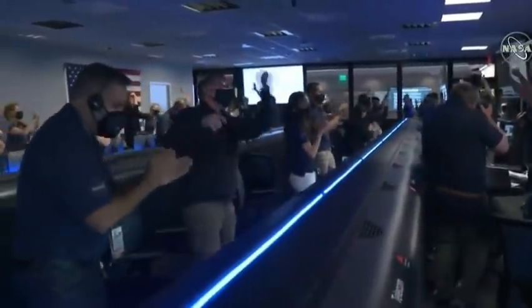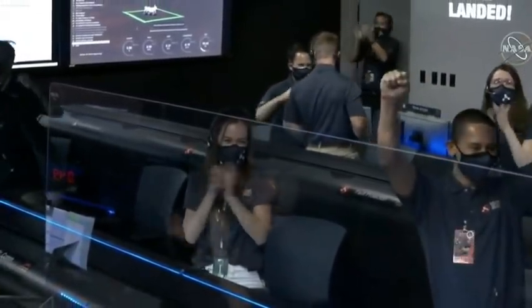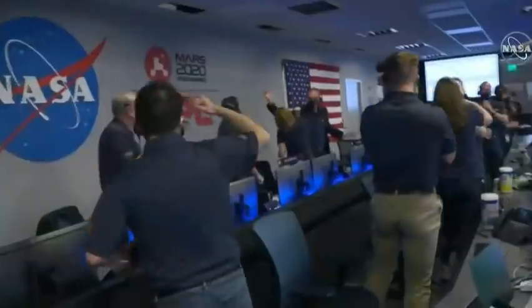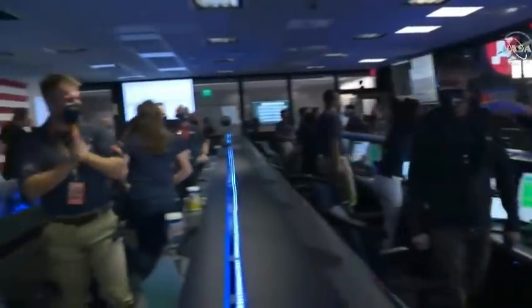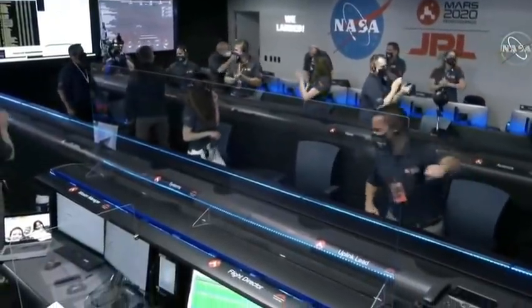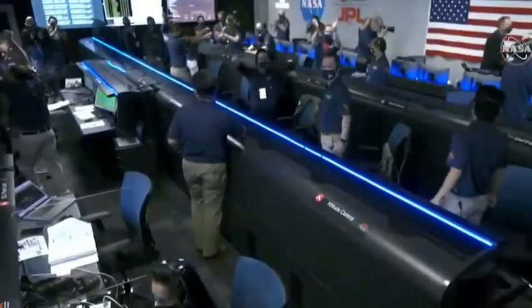Ready to begin seeking the signs of past life. The descent stage has flown away to a safe distance. Perseverance is continuing to transmit direct through Mars Reconnaissance Orbiter to Earth.